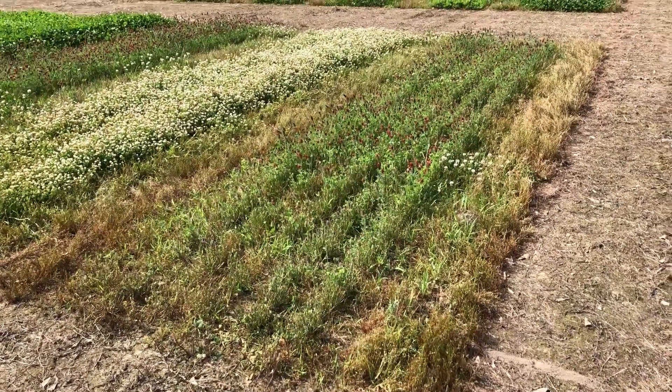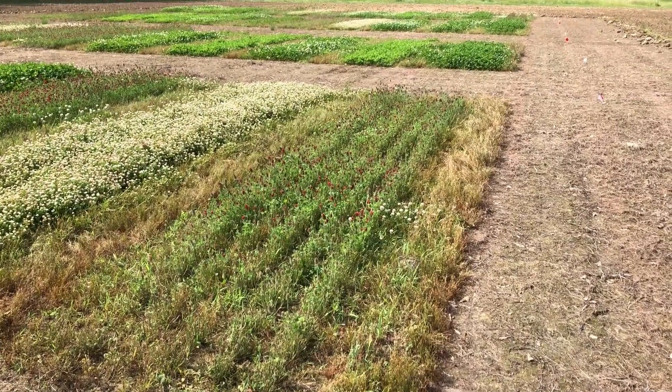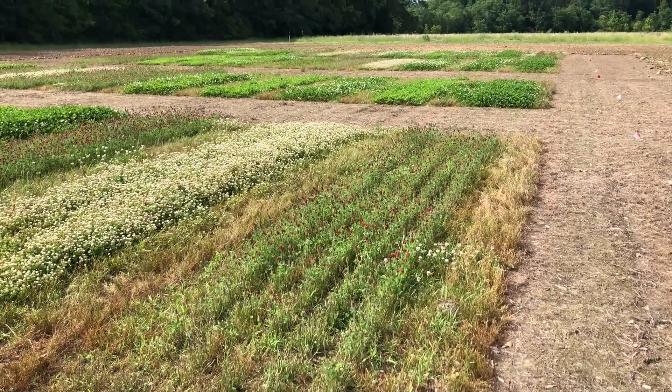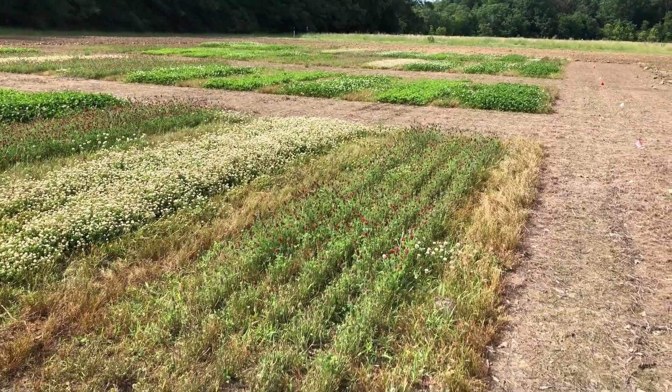We're in Winnsboro, Louisiana — Louisiana State Research Trials on Clover. These have been cut twice, and it's May 7th, and we'll go through three of the reps.